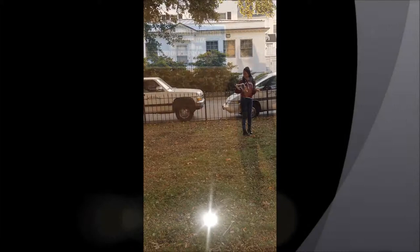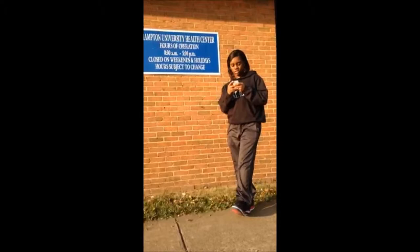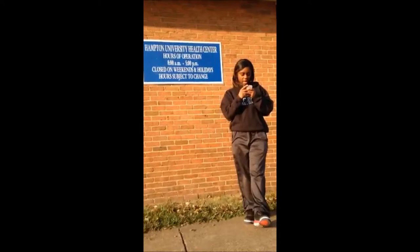This is Erin Johnson, criminal justice major. The Health Center provides outpatient care for Hampton University students. Services are provided by staff physicians, nurse practitioners, and registered nurses. The mission of the Health Center is to provide healthy lifestyles and behaviors while students are at Hampton University. The president during this time was President Armstrong.